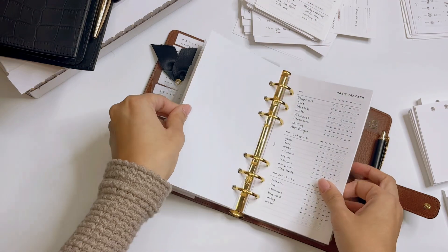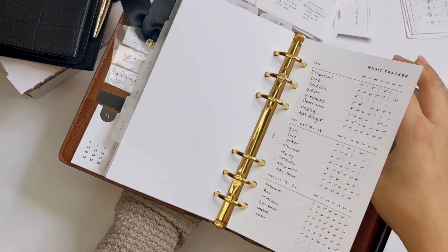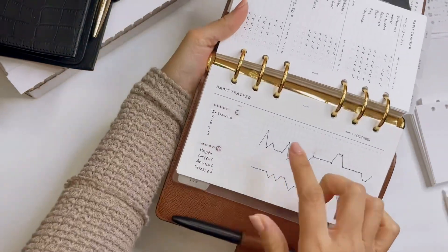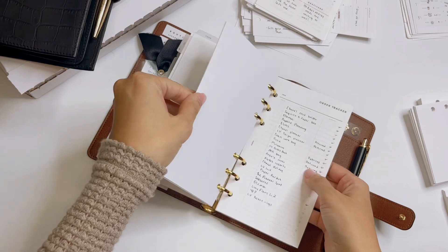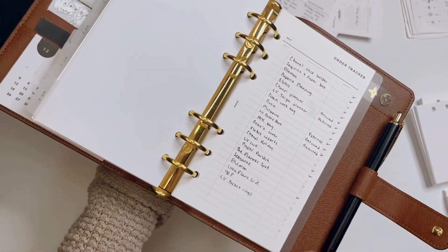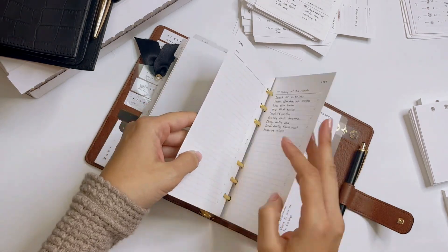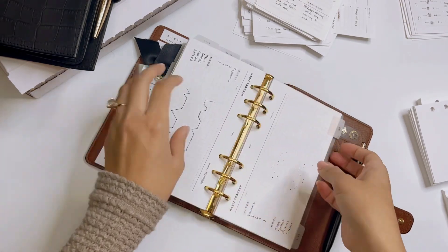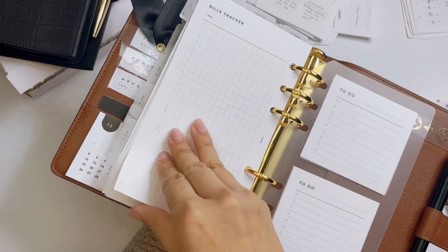Moving on to additional inserts — I have a habit tracker to track different items, though I'm not sure I'll continue with these for 2023. I've also used a different type of tracking system for sleep and mood, which has been working very well and I will continue with that idea. I have different pages for lists — such as a 'what to buy' list and an order tracker — which have worked well, and I'm definitely going to continue with those. These are all from Infinite Lotus. In the back I also have a bills tracker, but I'm not going to show that section because of private information.